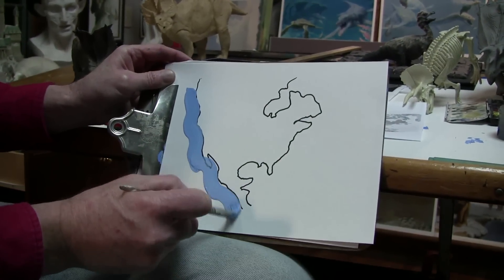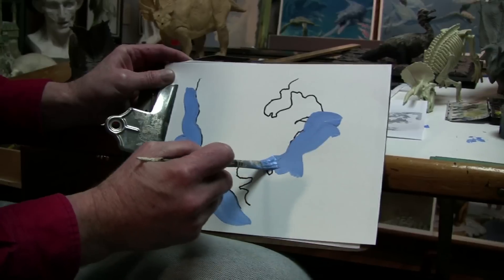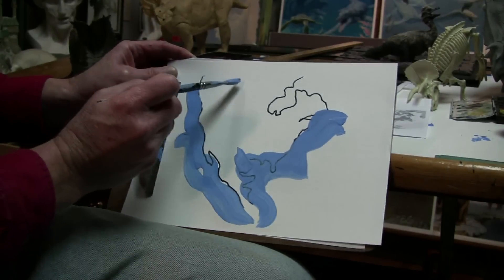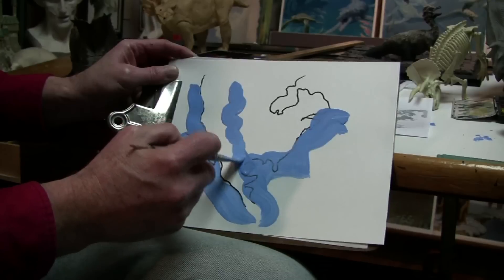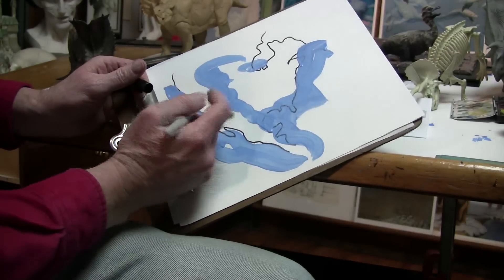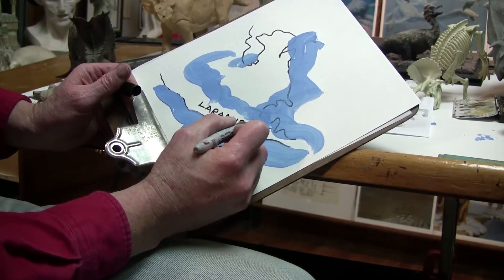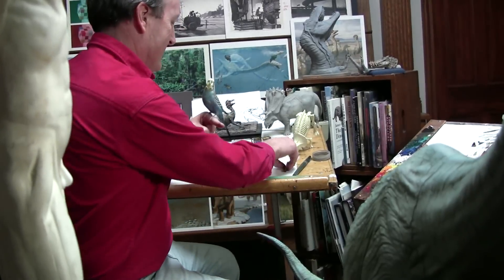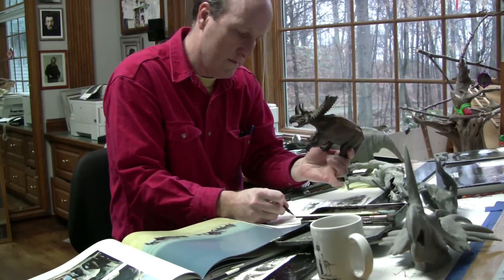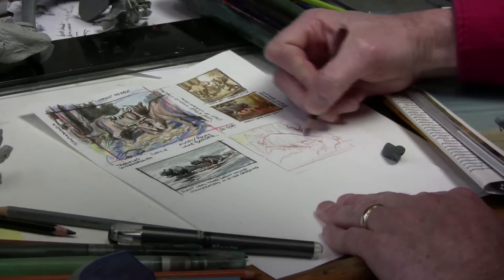The land was warmer than it is now, and the oceans were higher. Florida was underwater. A warm, saltwater sea divided North America in two. In the west was a lost continent known as Laramidia. Recently, I worked with paleontologist Scott Sampson to bring to life the dinosaurs that he has discovered along the shores of this vanished world.